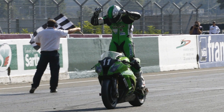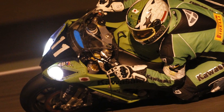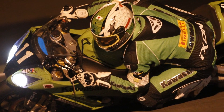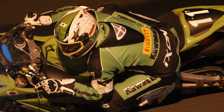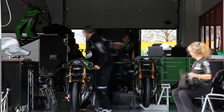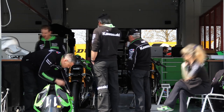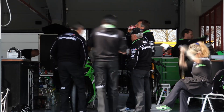One victory in 24 hours, one second place at the Bol d'Or — the 2011 season has been fruitful for the new ZX-10 Air Endurance. For 2012, the SRC Kawasaki Racing Competition team is presented with great ambitions. We followed the team for two weeks to show you how an official team prepares for a 24-hour race.